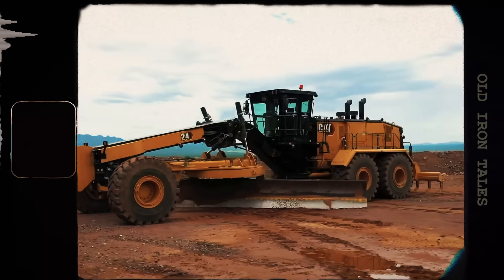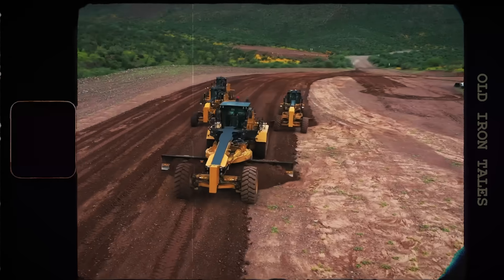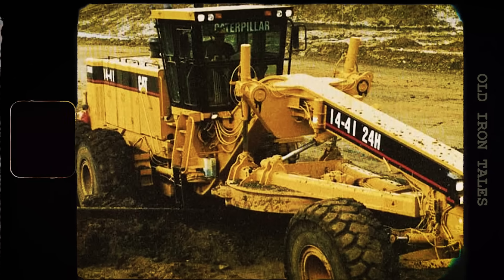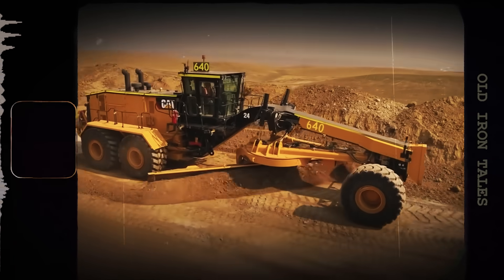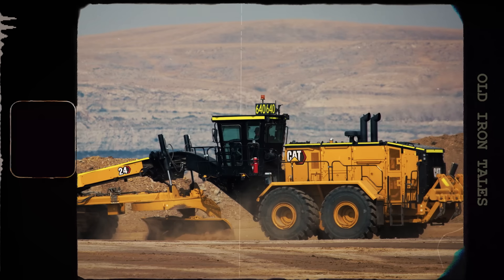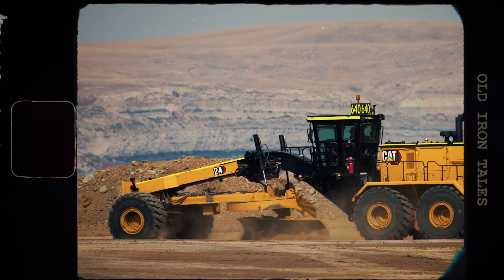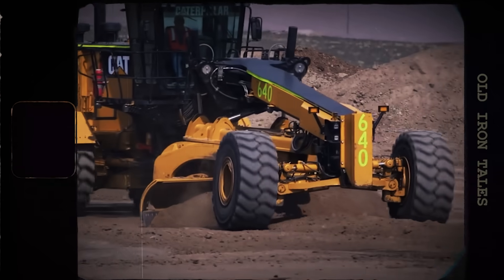Today's motor graders bear little resemblance to those early horse-drawn machines, but they serve the same fundamental purpose — creating flat, precisely graded surfaces. The largest production grader currently available is the Caterpillar 24, designed specifically for mining operations. This machine weighs approximately 160,000 pounds. Its 24-foot moldboard can cover massive areas in fewer passes, and an optional 28-foot blade is also available. A C27 engine produces 535 horsepower, enough to maintain the enormous haul roads used by mining trucks that themselves weigh hundreds of tons when loaded.